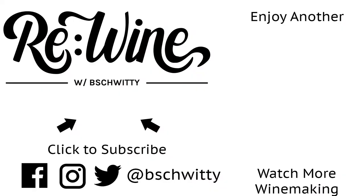If you have any additional questions about bottling, let me know in the comments below. Did you find this interesting? Did it demystify bottling wine for you? Let me know. Please share, comment, like, and subscribe, and stick with us for the rest of the week because we'll be having some fun. Alright, this has been Rewind. My name is Bishwitty, and I will catch you next time. Bye-bye.